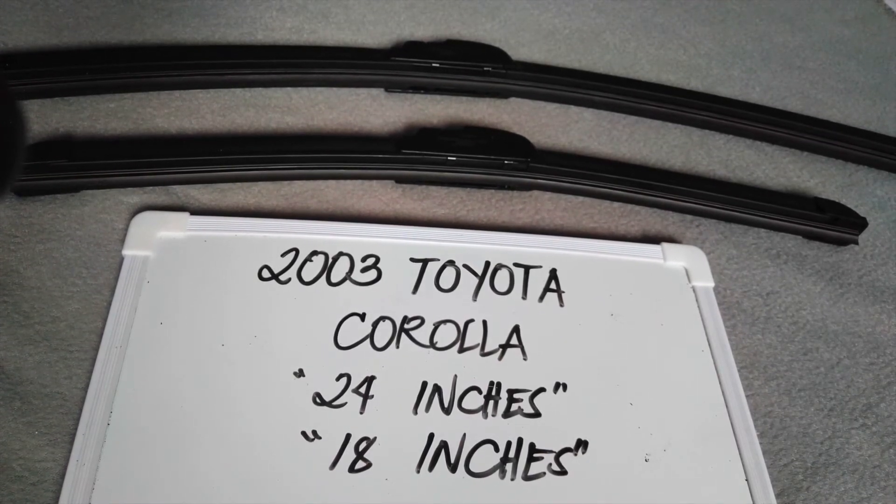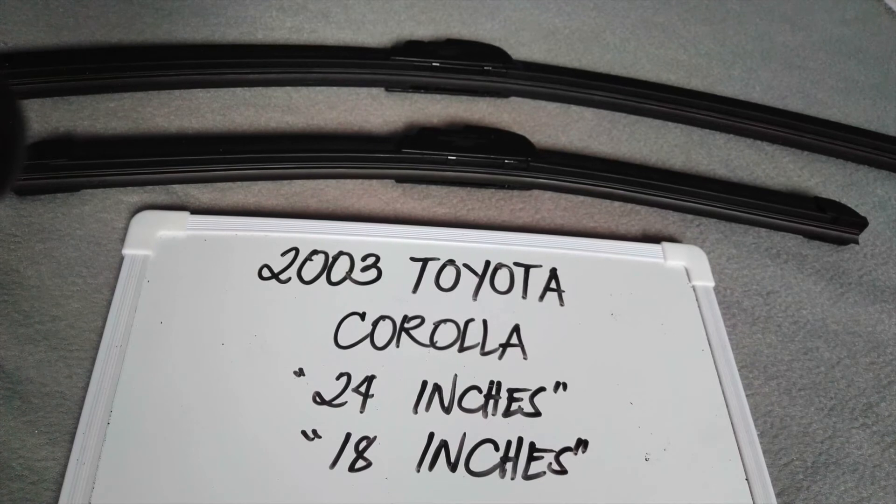There are many reasons you may need to change your wiper blades — they could be getting old, or you could end up caught in a storm, and the last thing you want is not being able to wipe your window. It is good practice to change them every six months to every year, depending on how often you use them.